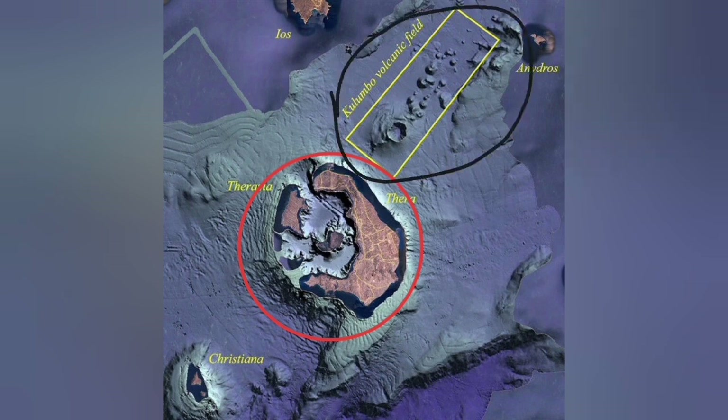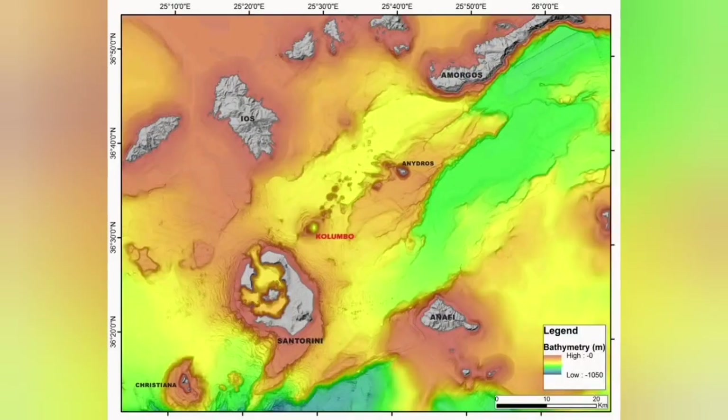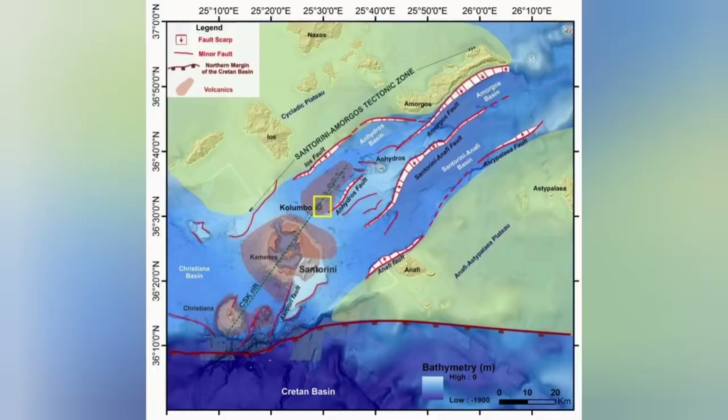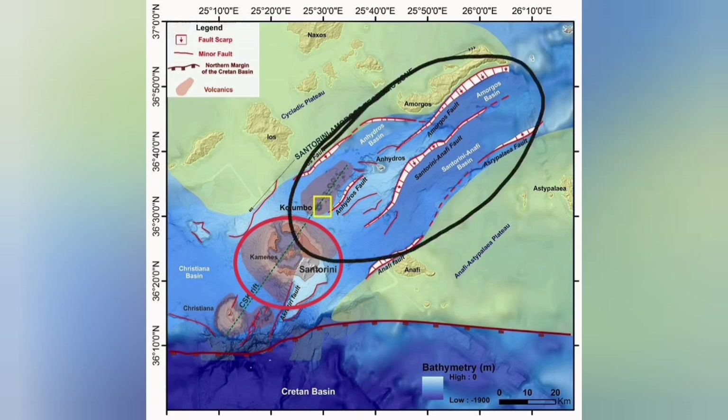But the Colombo volcanic field is what we call a back arc basin. It's where extension of the Earth's crust, due to subduction and the movement of the Eurasian and Arabian plates, has created a complex structure with fault lines. Those fault lines led to grabens, and through those we had some eruptions.